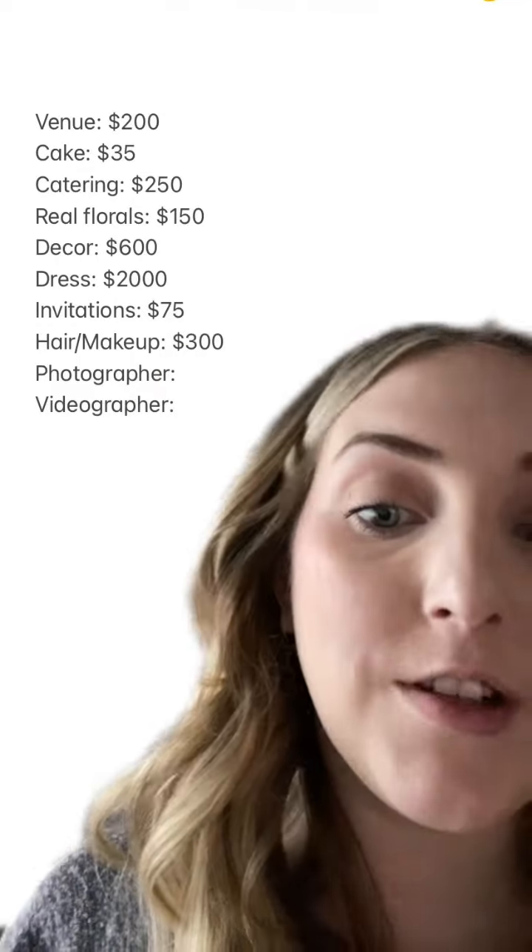Here I am showing the cost of hair and makeup. I did hair and makeup for myself, my two bridesmaids, and my mom, and that came out to $300.